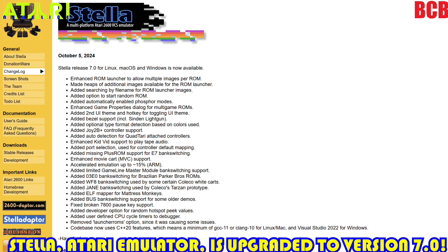This came out October 5th, 2024 — about six days ago. It includes: enhanced ROM launcher to allow multiple images per ROM, heaps of additional images available for the ROM launcher, added searching by file name for ROM launcher images, added option to start random ROM, automatically enabled phosphor modes, enhanced game properties dialogue for multi-game ROMs, added second UI theme and hotkey for toggling UI theme, added bezel support, included light gun support, added optional type format detection based on colors used, and added Joy 2B Plus controller support.